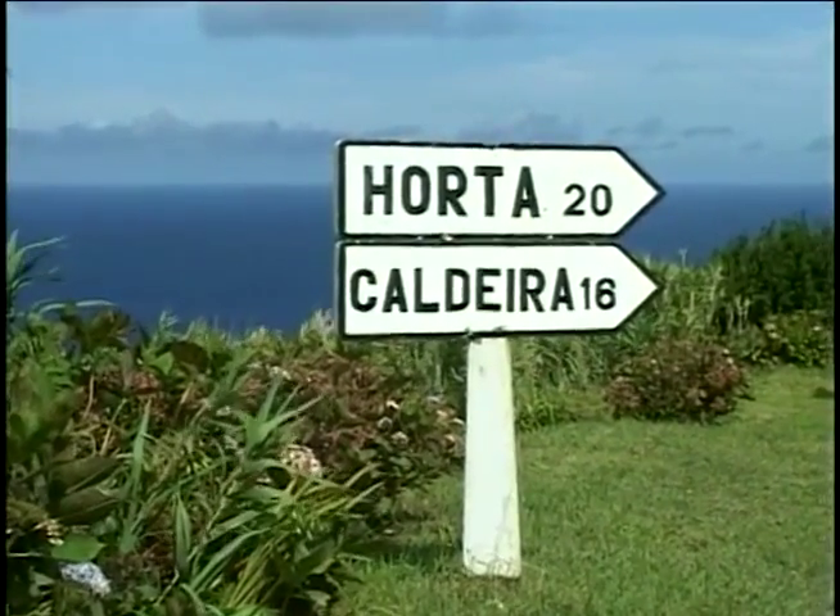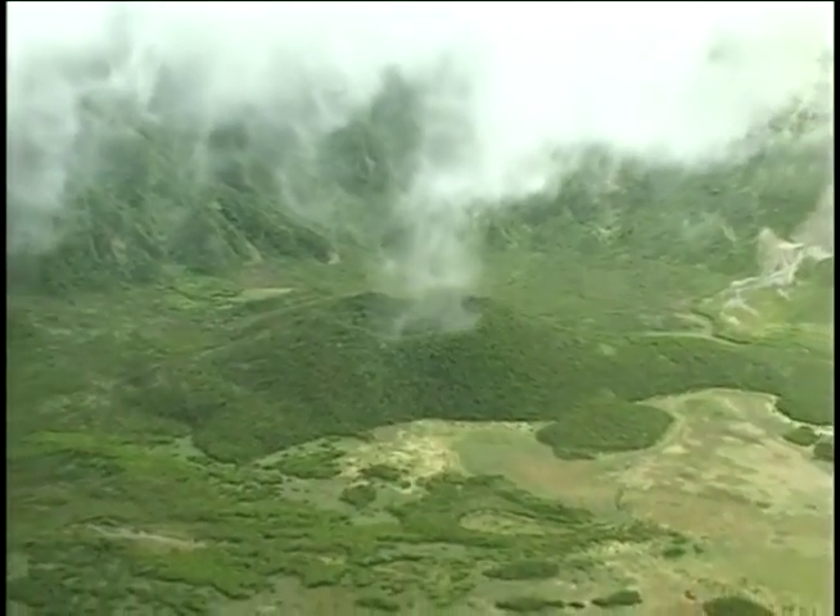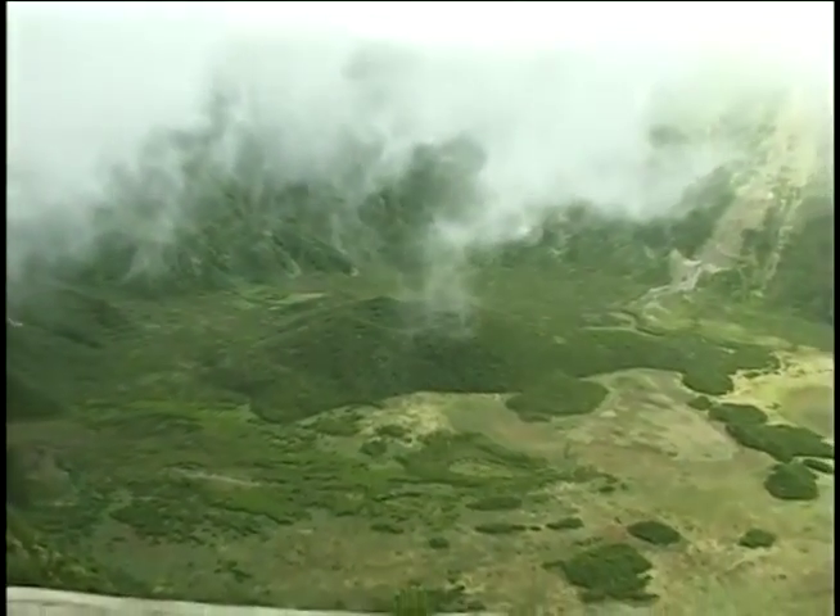Caldeira's nature reserve is in the center of Faial. Here a young volcanic cone sits inside a collapsed volcano that measures about two kilometers around the rim.